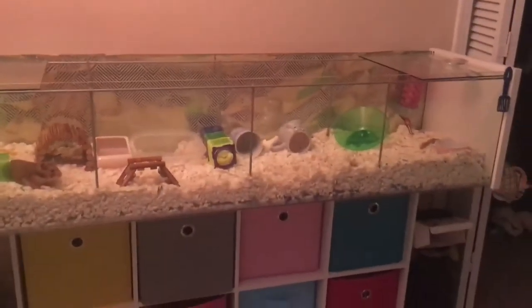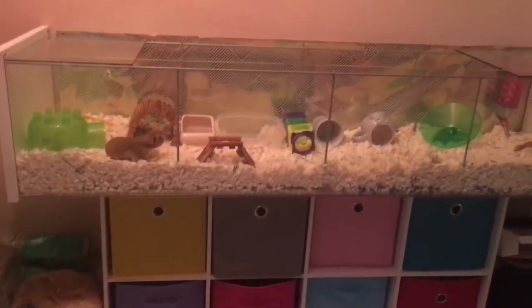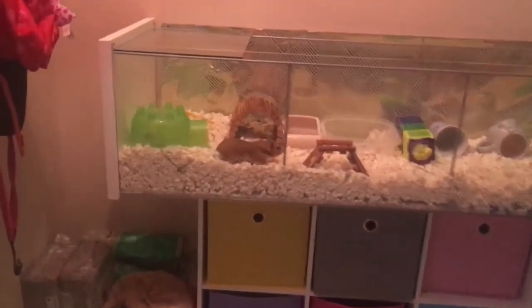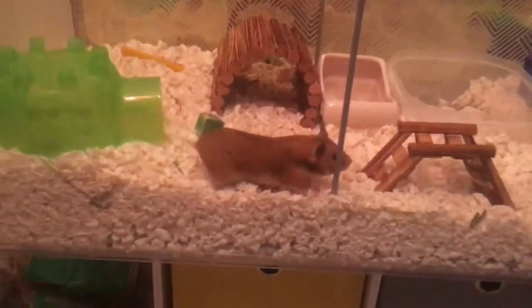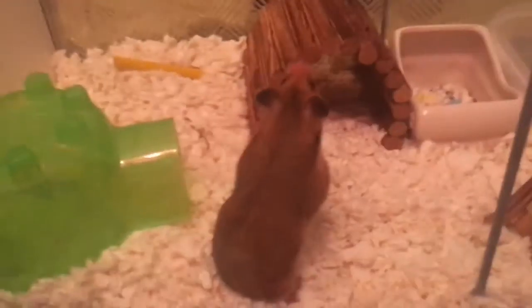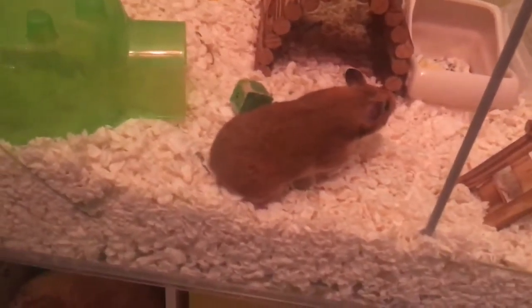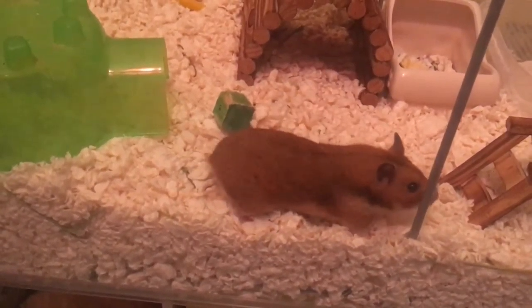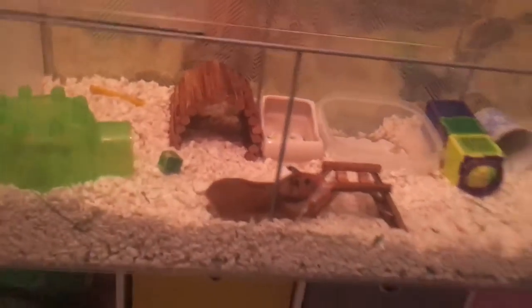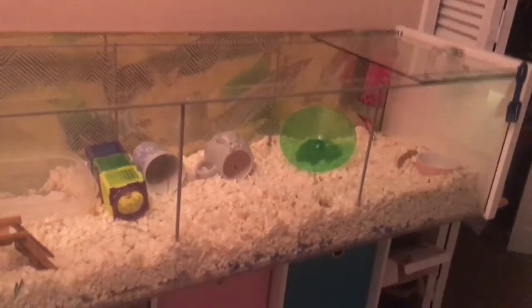Hey guys, so today I'm going to be showing you my hamster cage. This is my Syrian's cage, and I don't know the square inch of the total cage, but I do know it is an IKEA Detolf.